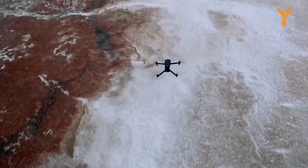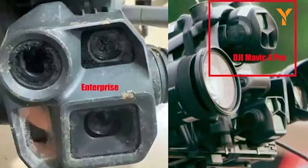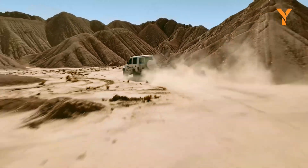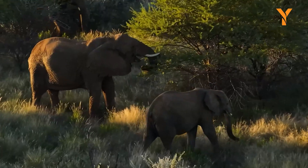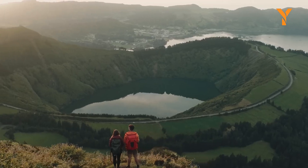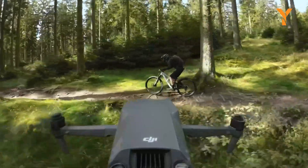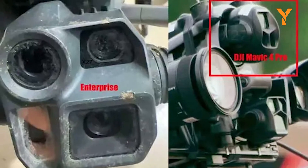The leaked images reveal a Hasselblad-branded triple camera system on a larger gimbal, signaling substantial upgrades. The camera unit may house an APS-C-sized sensor, surpassing the current 4/3 sensor, offering superior resolution, dynamic range, and low-light performance. This multi-camera setup could enhance zoom capabilities and offer a broader range of focal lengths catering to various professional and creative requirements. Speculation about improved obstacle avoidance, autonomous flight modes, and advanced tracking features aligns with DJI's reputation for innovation. These features could make the Mavic 4 Enterprise a versatile and reliable tool for professionals.